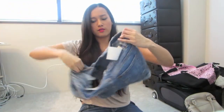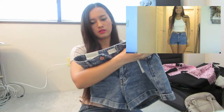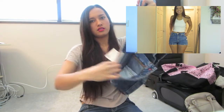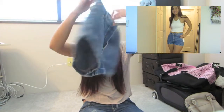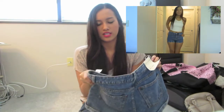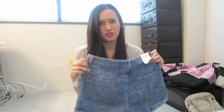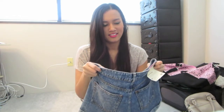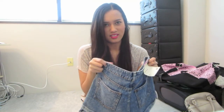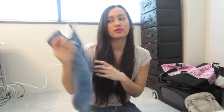I got one item from PacSun — these Bullhead shorts. They're high-waisted, like mom shorts. I fit a size five but I didn't want it too tight so I sized up. These are so cute and they sell for $36.95. I loved how they fit on me.